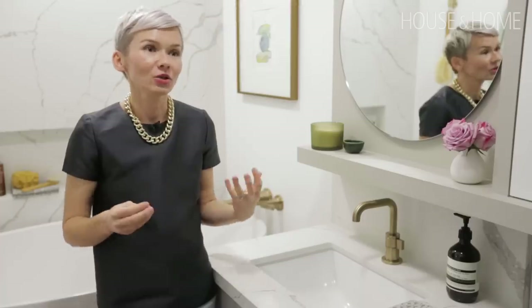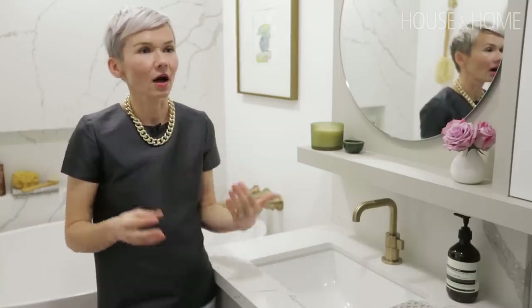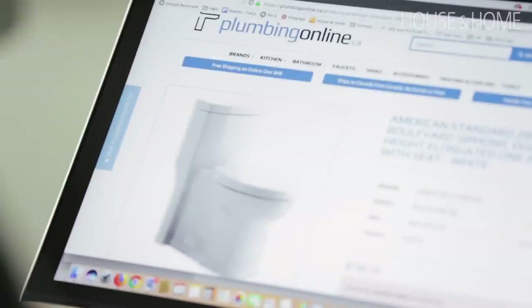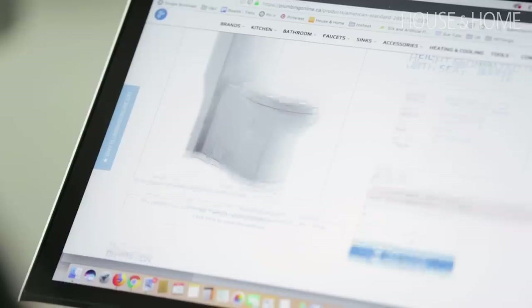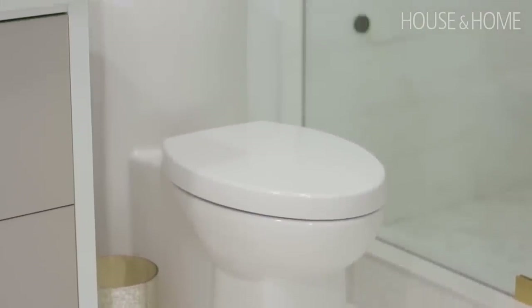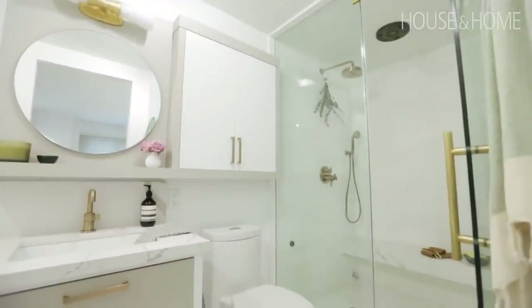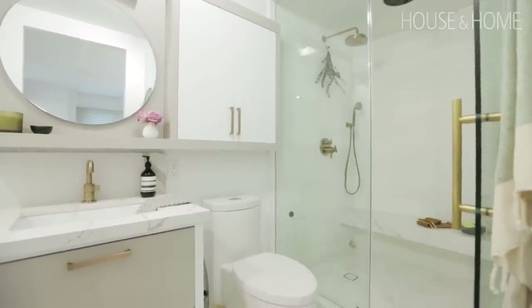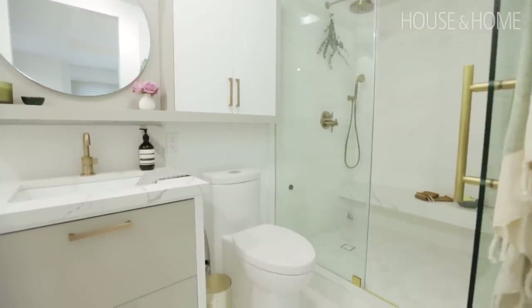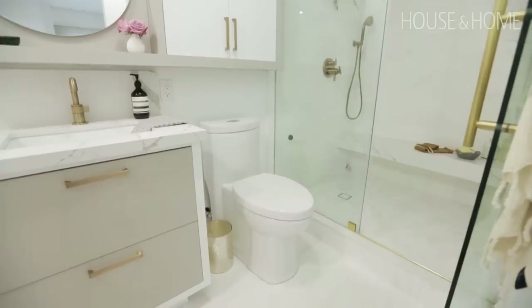Let's face it, specking a toilet is not the most luxurious and glamorous thing in the world, but getting the right toilet with the right proportions and the right look will completely finish the look of your space. The toilet I chose is by American Standard — the Boulevard toilet. I chose it because it's modern but also functions well in transitional spaces, and I love that it's dual flush and high efficiency.